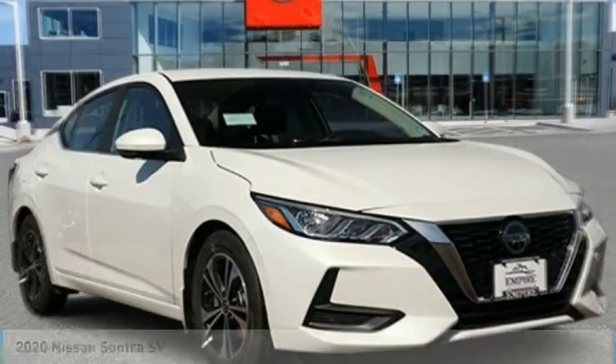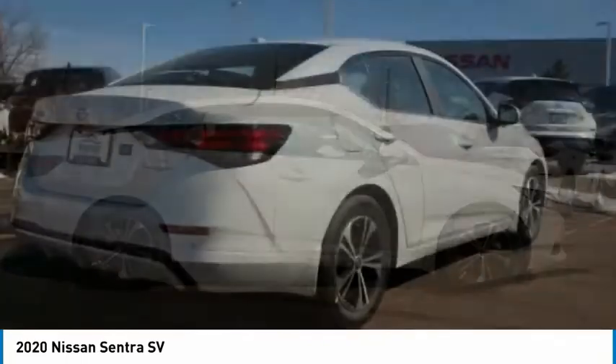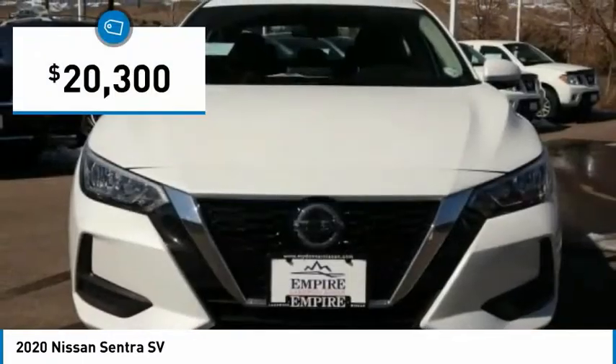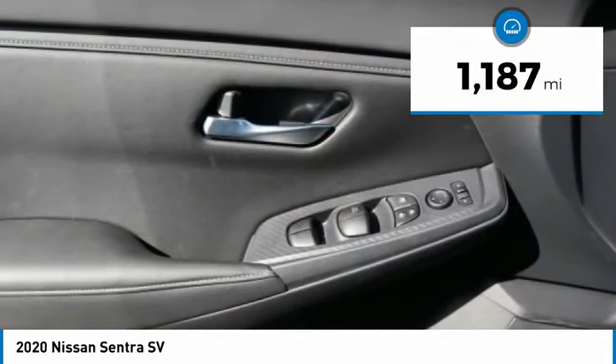Stop by and take a look at the 2020 Sentra. With its spacious and versatile interior and stellar fuel efficiency, the Nissan Sentra is the obvious choice for anyone who wants to enjoy a stylish and comfortable ride, and is priced below $25,000. This vehicle has less than 2,000 miles. Here are some of this vehicle's great options.